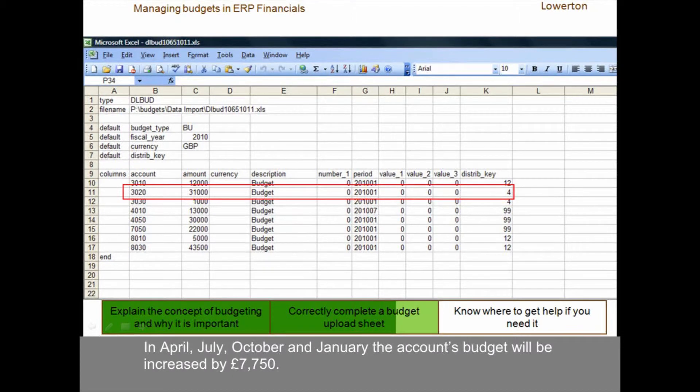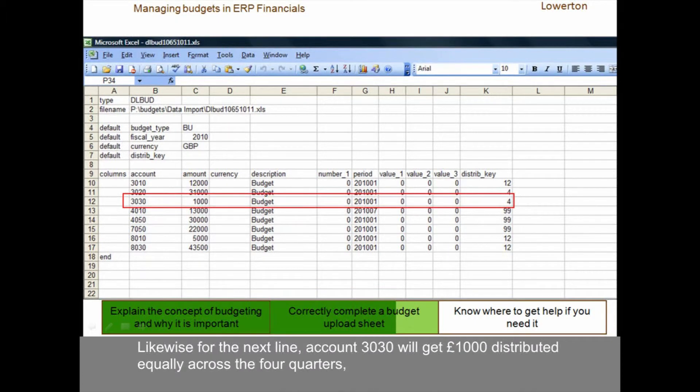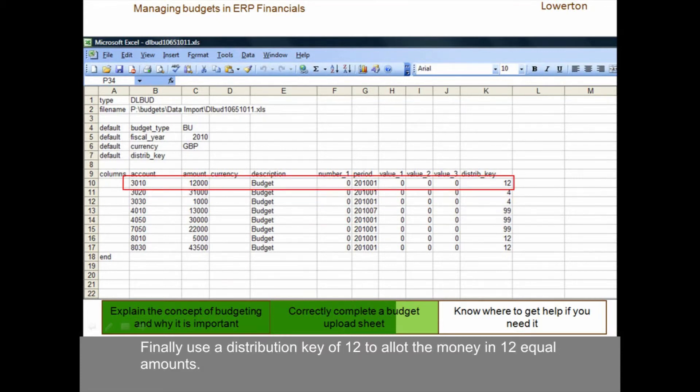In April, July, October and January, the account's budget will be increased by £7,750. Likewise for the next line, account 3030 will get £1,000 distributed equally across the four quarters — so it will get £250 allotted to it in April, July, October and January. Finally, use the distribution key of 12 to allot the money in 12 equal amounts. For account 3010, we're going to allot £12,000 in 12 equal amounts beginning in April, so each month the budget will be increased by £1,000.